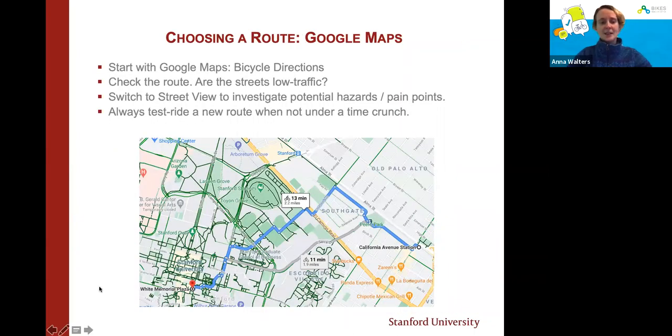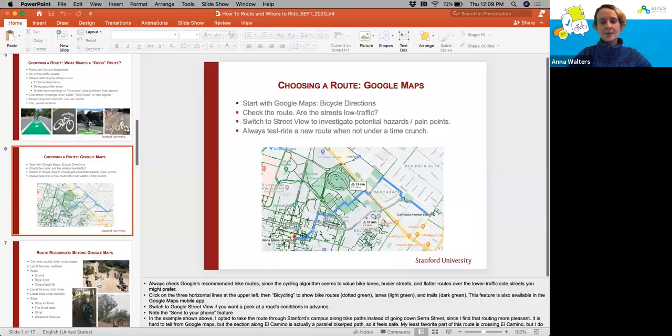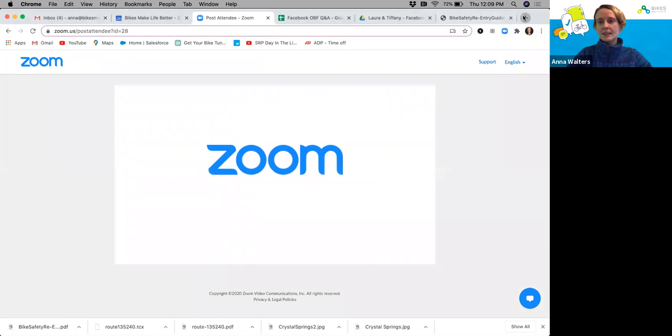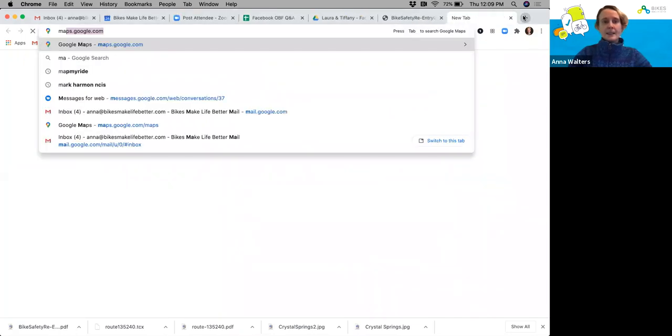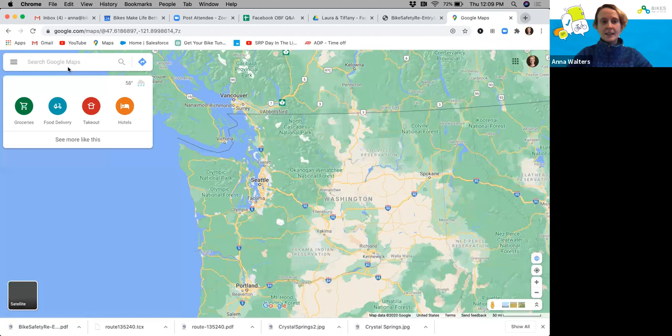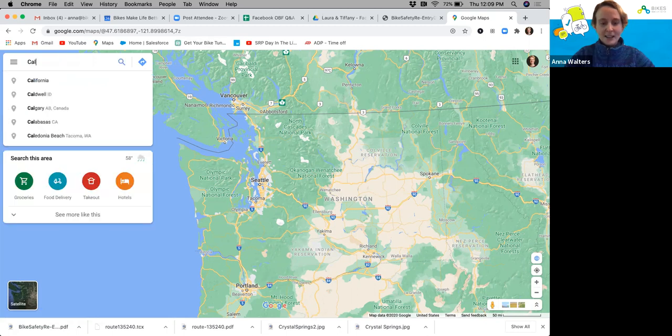So how to choose a route — I'm going to go to Google Maps for this portion of the webinar and show you what I do when trying to find a route to a new place. I'm actually pretty directionally challenged so I use this all the time, even when going from the Caltrain station to Stanford's campus, which we'll use as our example.